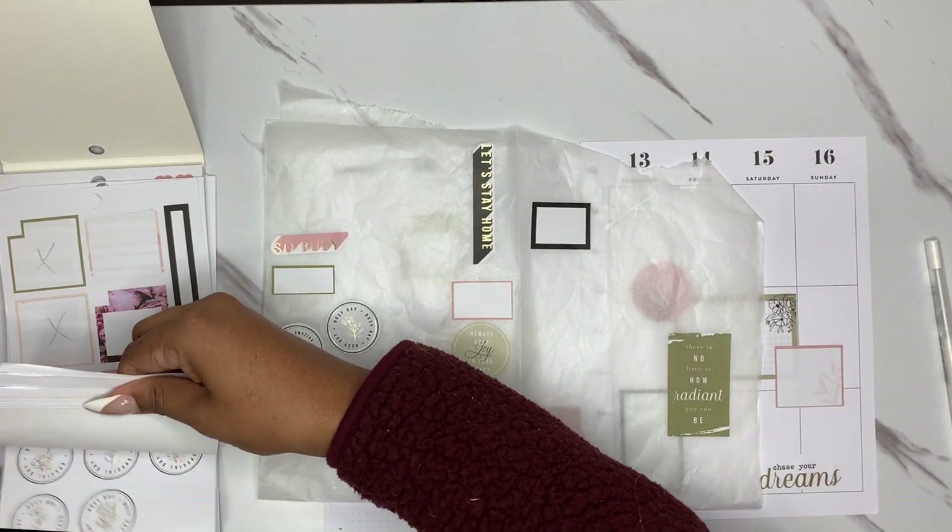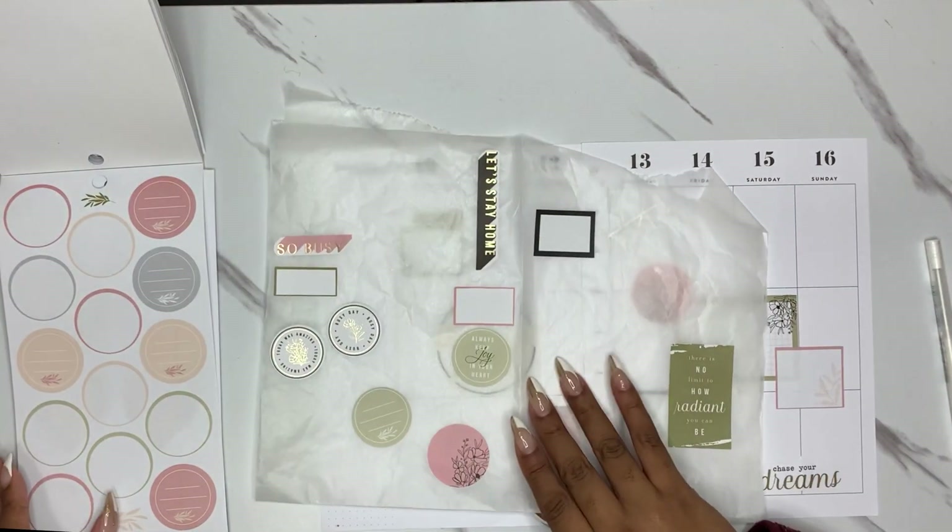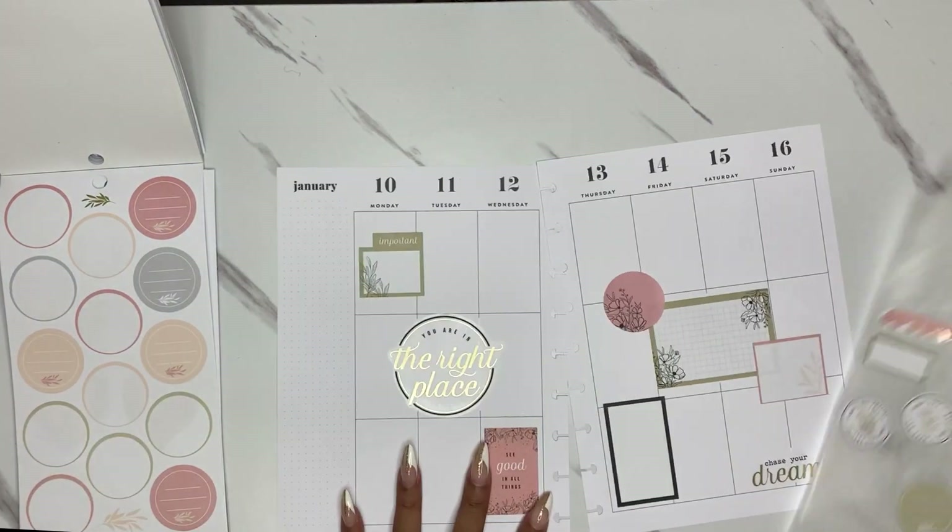Let me go back to the round stickers page, because I have these green and these pink ones. I pulled the green ones I had already.